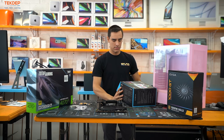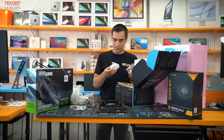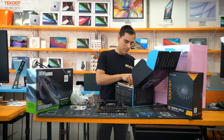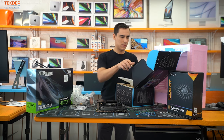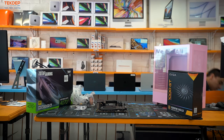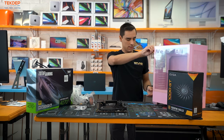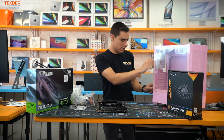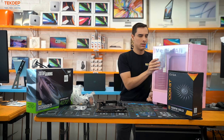The cooler comes with about five different options for the plate, so we'll let the customer decide which one he wants when he picks it up. Now let's get into the case by removing the side panel screws.